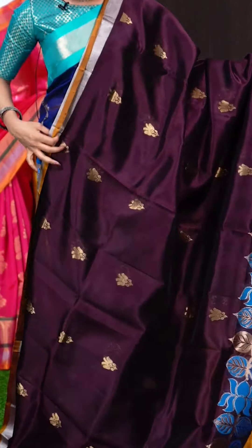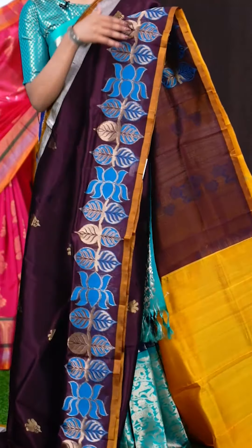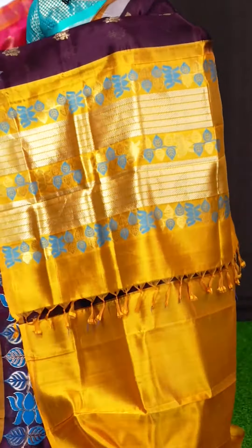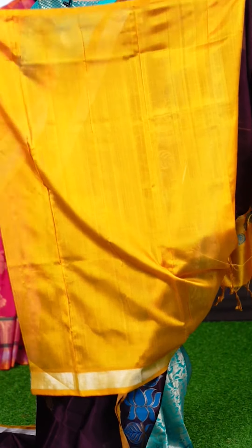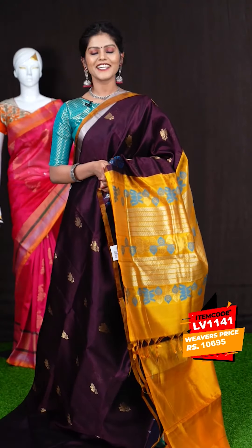Wow, this one looks very attractive. It's a dark purple colour, and all over it has got golden zari flower booties. The border is very pretty — it's a lotus and leaf designer border. The pallu is mustard colour with silver and golden zari designer work. The blouse is in contrast mustard colour, plain with border. The item code is LV1141 and the price is 10,695 rupees only.